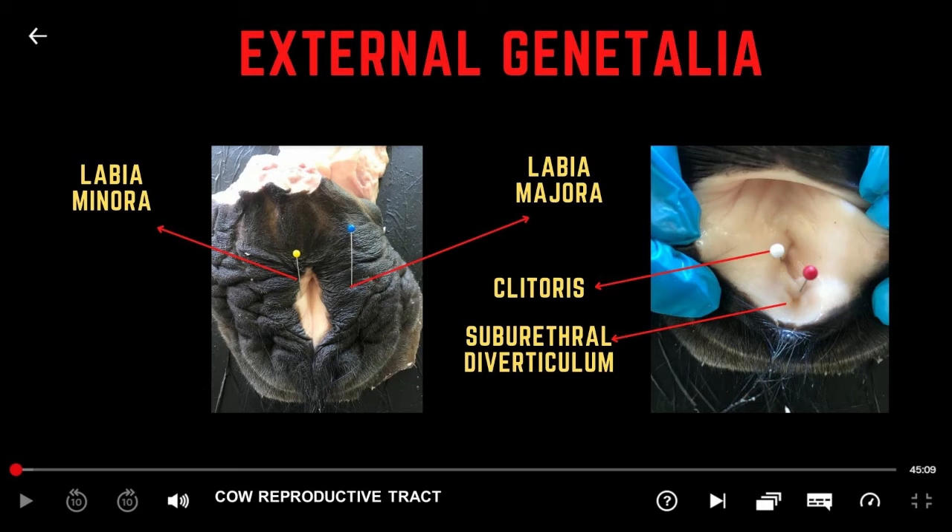The pudendum consists of the vulva, clitoris, and vestibule. In domestic animals, the vulva is the external opening of the reproductive system. It is composed of labia or lips, which are the majora and minora. The left and right labia meet dorsally to form a dorsal commissure and ventrally forming a ventral commissure. The clitoris lies near the ventral commissure of the vulva and is highly sensory.